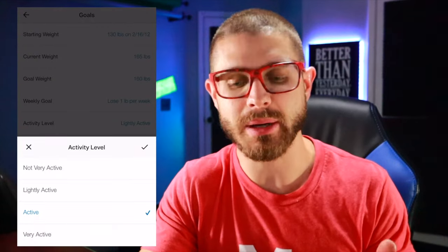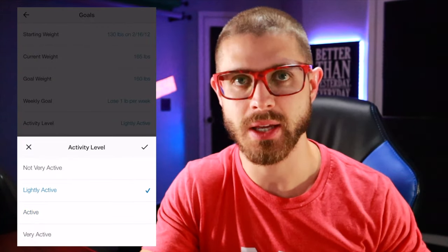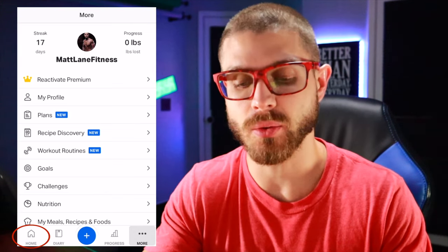I would always err on the side of caution. My job is fairly active as a nurse, but I'm going to go lightly active because I don't want to overshoot the calories. This is not taking into account your actual working out or your training of any sort.